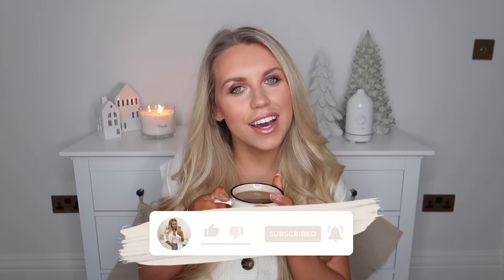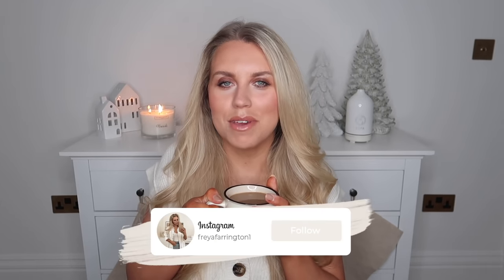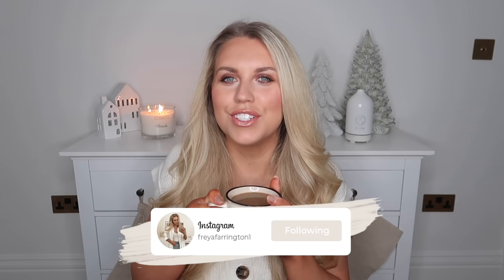Hi guys, welcome back to my channel, welcome back to a brand new video. Today I wanted to sit down and compile a list of gift ideas that maybe are sort of better suited to those of you who are maybe a bit more last minute.